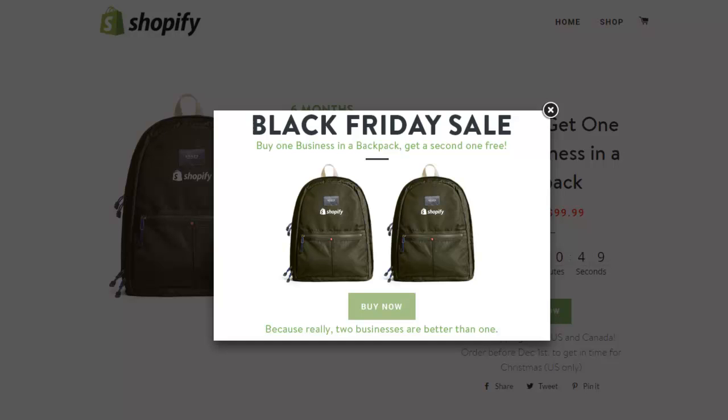Hey guys, Akeel O'Brien here. I just wanted to show you this Black Friday deal from Shopify, but I also wanted to show you how they're actually monetizing it and creating some buzz.